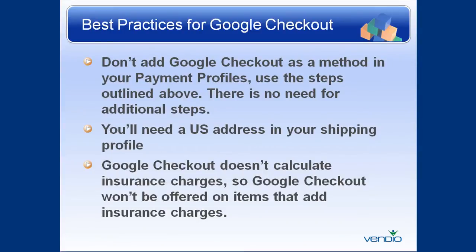To get the most out of your Google Checkout, don't add Google Checkout as a method in your payment profiles — use the steps outlined above. There is no need for additional steps. You'll need a U.S. address in your shipping profile. And Google Checkout doesn't calculate insurance charges, so Google Checkout won't be offered on items that add insurance charges.